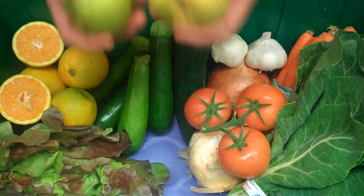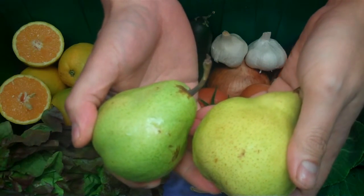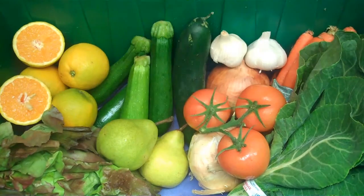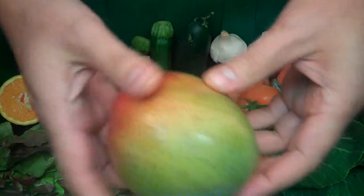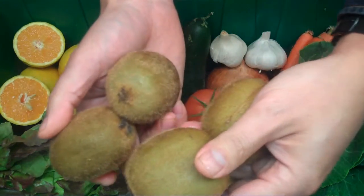Next up, we have two organic Pacum Pears grown in Argentina. These ripen up to be sweet and creamy, very similar to a Bartlett pear. We have a super tasty organic Kent Mango grown in Mexico. And one pound of organic Kiwi grown in New Zealand.